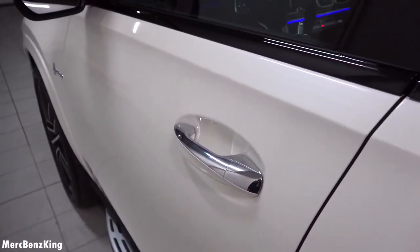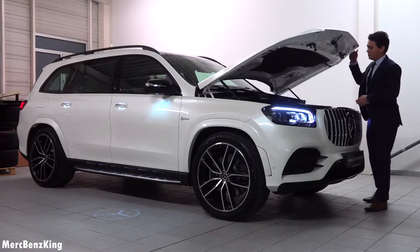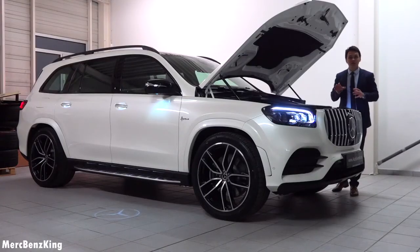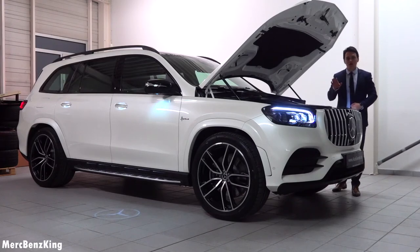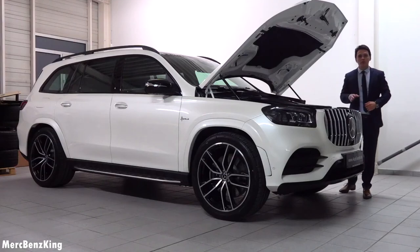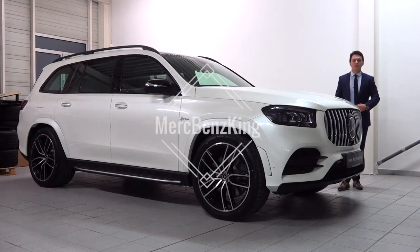Under the bonnet of this GLS 580 is a 4-liter V8 petrol engine producing over 470 horsepower, taking it from 0 to 100 kilometers per hour in just under 5 seconds, with a top speed limited to 250 kilometers per hour. Thanks for watching — I hope you liked this video, and I'll see you next time. Bye bye!